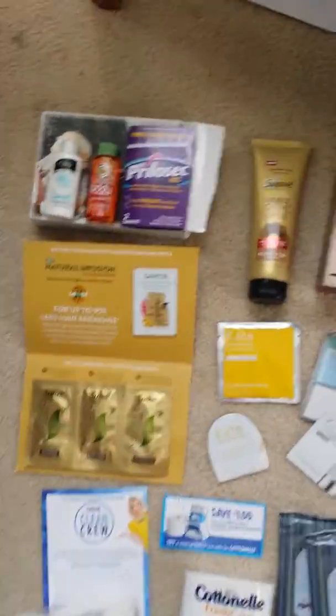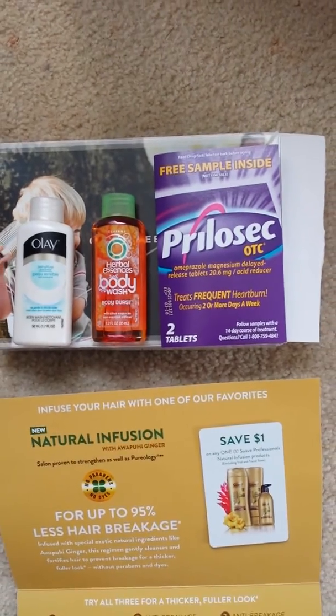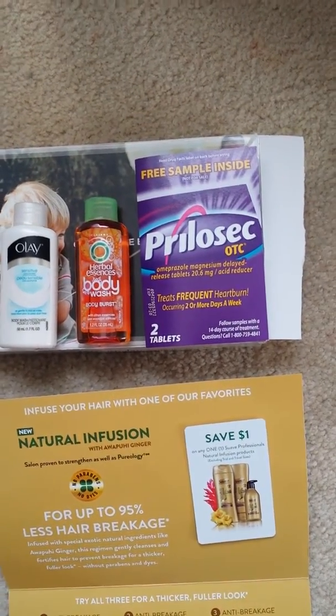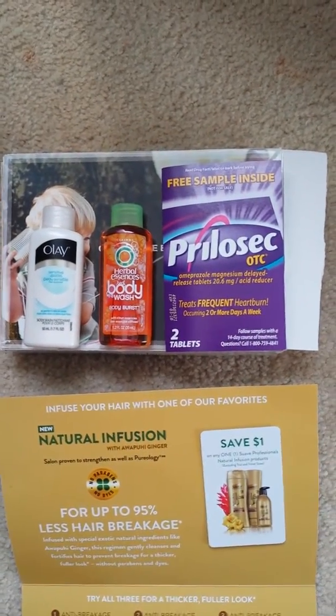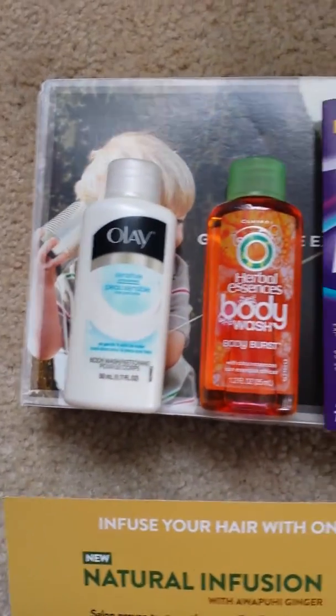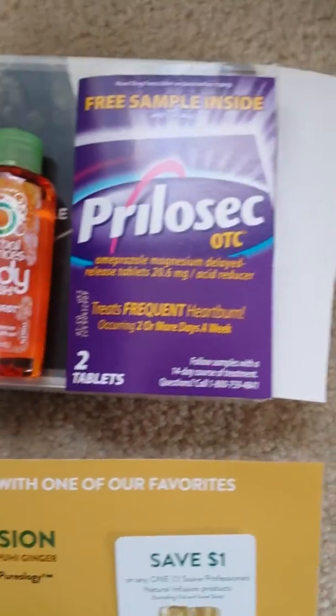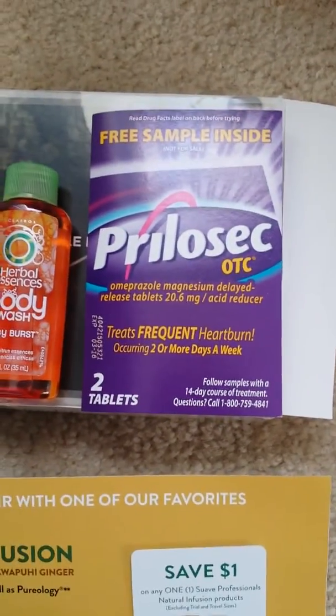So let's get right into it. The first, right up here on the left, I got from P&G. You can go on their website and sign up for samples and they'll send you a box like every month or whatever. But I got an Olay body wash, an Herbal Essences body wash, and Prilosec OTC tablets. So it's nice to get these for like traveling and stuff.